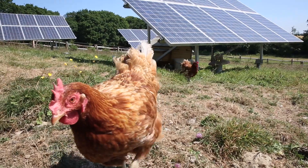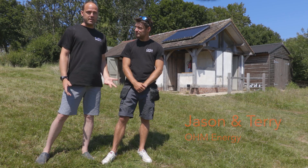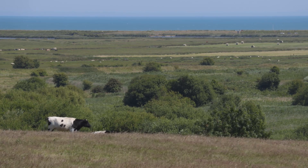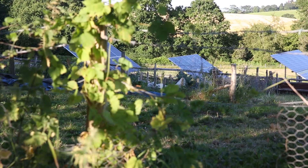We do want to be off-grid, be able to be self-sufficient in something that's going to be more important as time goes on. As an environmental company there's a responsibility to your natural surroundings as well as your carbon footprint, and it was very important that what we did wasn't too visible but was also as efficient as it could be.